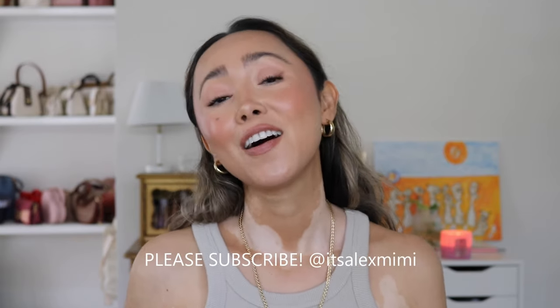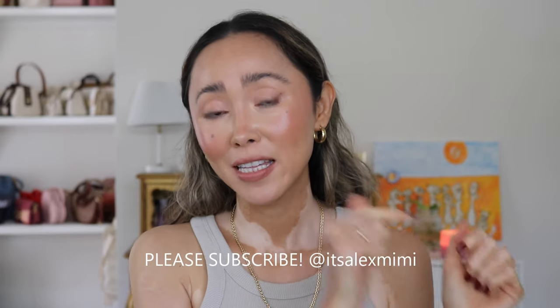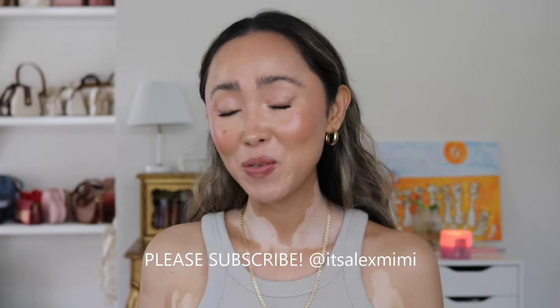Before we get into it, please be sure to subscribe — it definitely helps my channel a lot. All you need to do is hit the little subscribe button down below. It would mean the world to me if you subscribe to my channel.